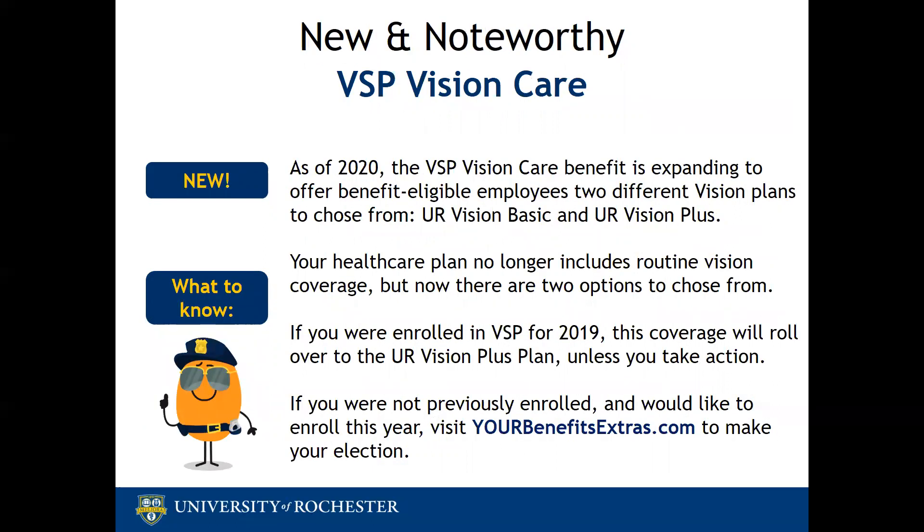In our final new item for 2020, VSP Vision Care is expanding its benefit offering to give eligible employees a choice between two vision plans: UR Vision Basic and UR Vision Plus. Your healthcare plan no longer includes routine vision coverage — the annual eye exam and the $60 allotment for eyewear — so if you are in need of routine vision coverage in 2020, you might need to take action. If you were enrolled in VSP for 2019, this coverage will roll over to the UR Vision Plus plan unless you take action, such as changing to UR Vision Basic or canceling your coverage.